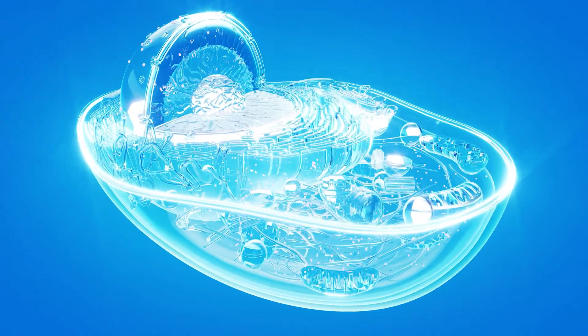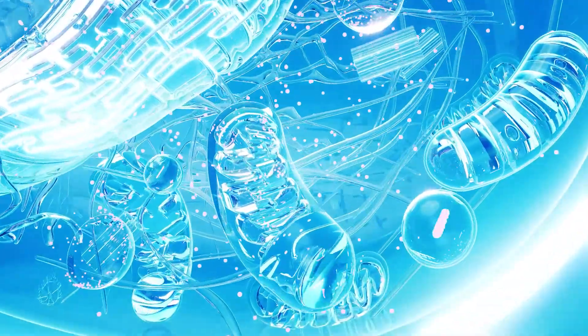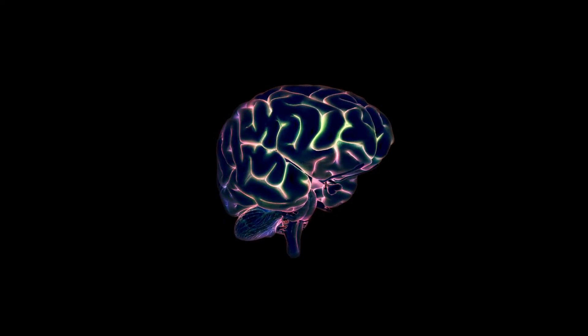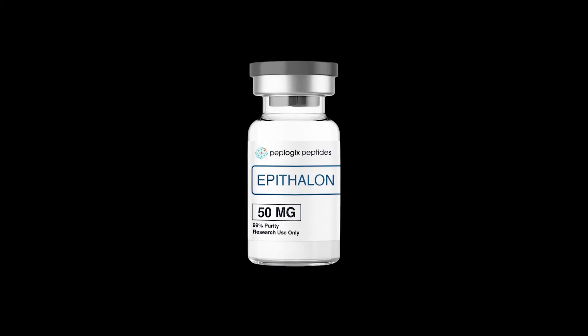In summary, Epithelon is a powerful peptide with significant potential for promoting cellular health, longevity, and sleep regulation. By activating telomerase, reducing oxidative stress, and improving pineal gland function, it offers a unique approach to anti-aging and overall wellness. Epithelon has a favorable safety profile, but careful patient selection, appropriate monitoring, and adherence to treatment protocols are essential for optimal outcomes. To introduce peptide therapy to your patients, get certified with the free course at FreePeptideTraining.com.